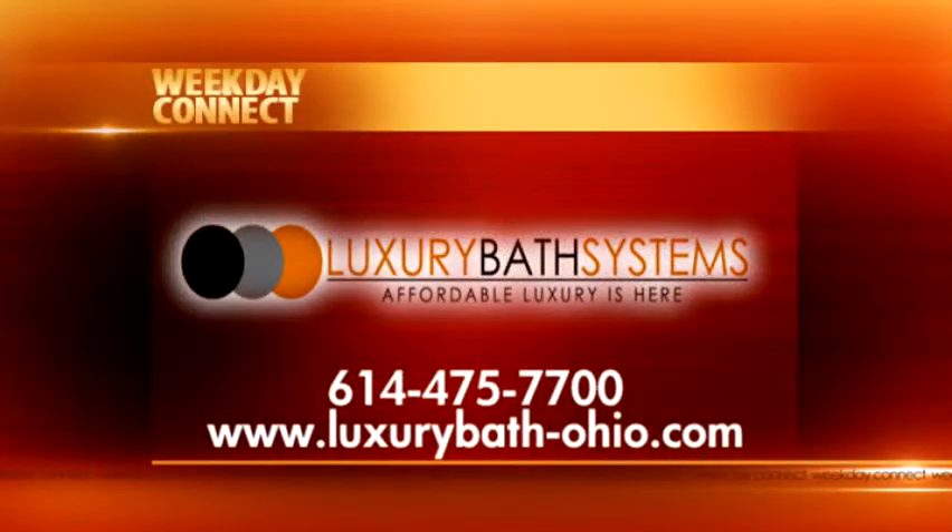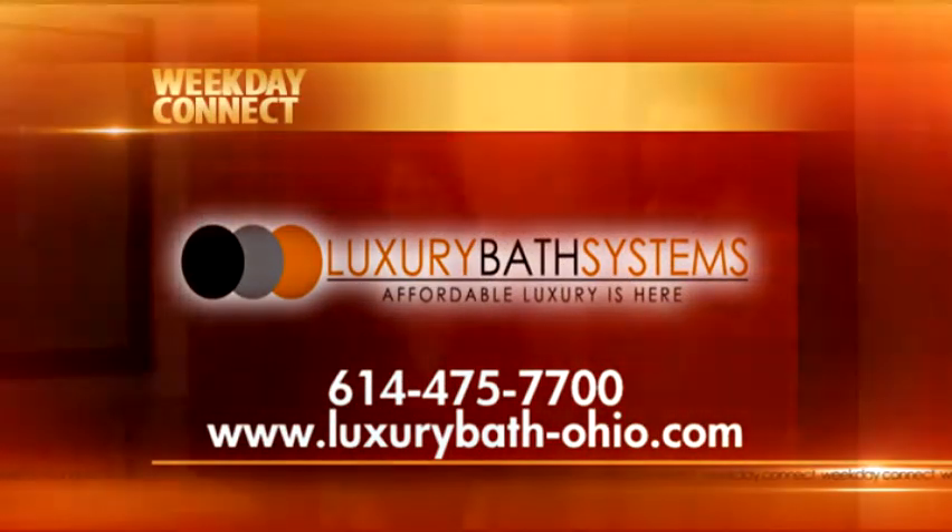Thank you so much for showing us your beautiful new master bathroom today. Joey Ray from Luxury Bath Systems designed this master bathroom, and this was quite a project because you actually borrowed space from the living room.